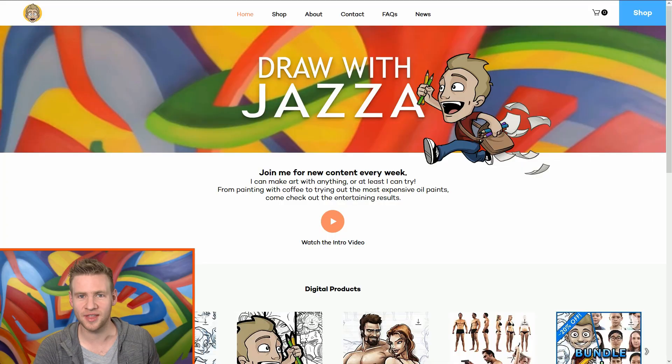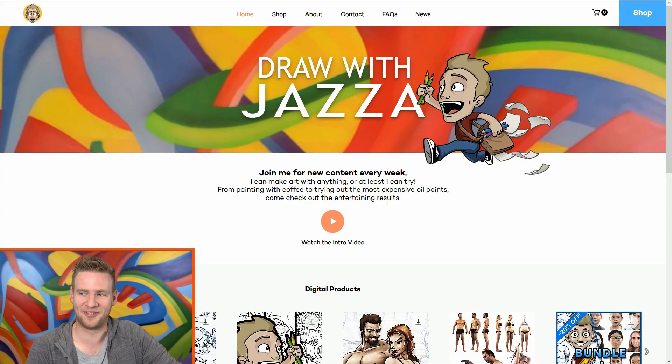G'day everyone and welcome to DrawWithJazza.com. I know what you're thinking - DrawWithJazza was over! Yes, I changed my channel name from DrawWithJazza to JustJazza, but I still like to draw and I would like you to like to draw with me. Ironically, the new name of the website is DrawWithJazza.